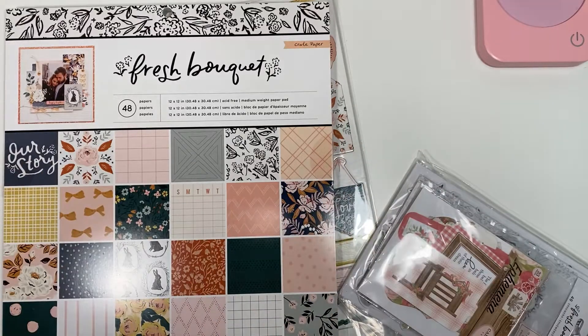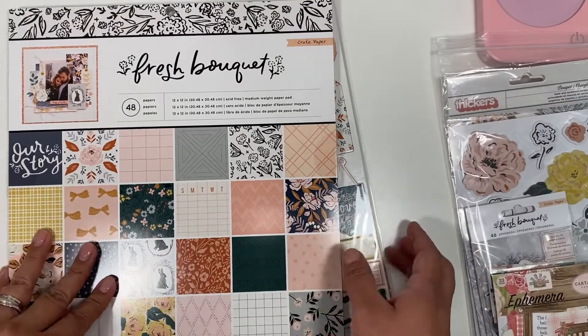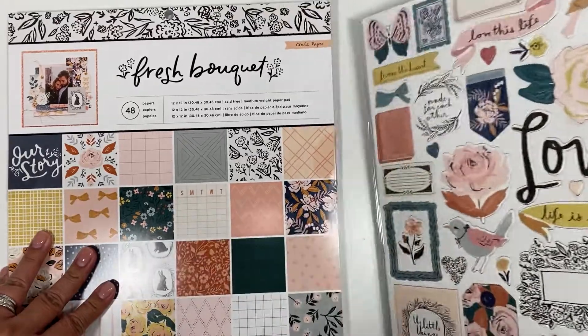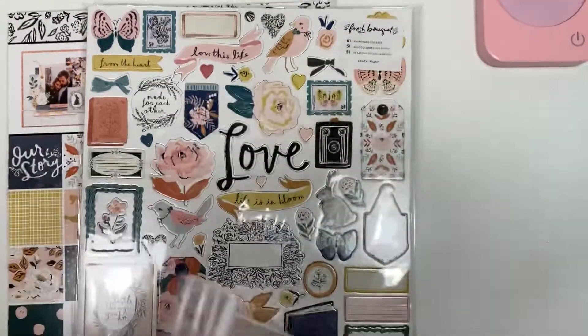Hi guys, welcome back! I have a Cherry on Top haul. I pre-ordered this at the beginning of July — it's the Fresh Bouquet collection.